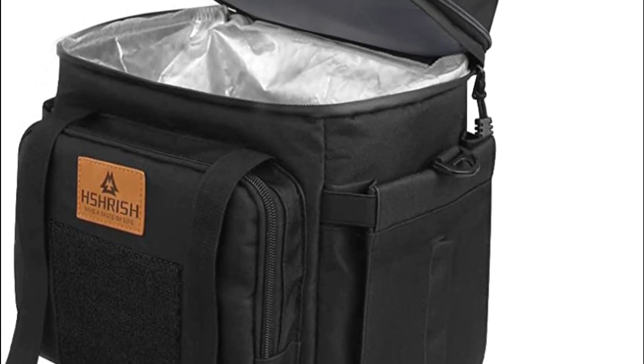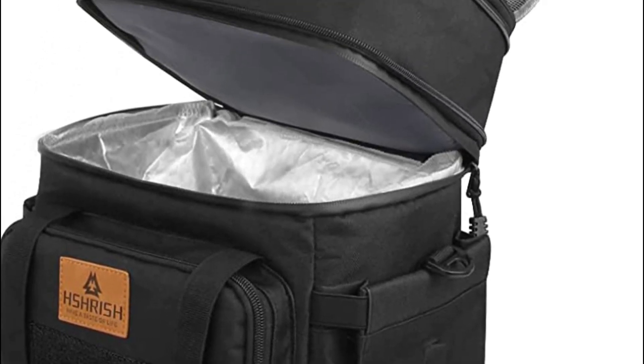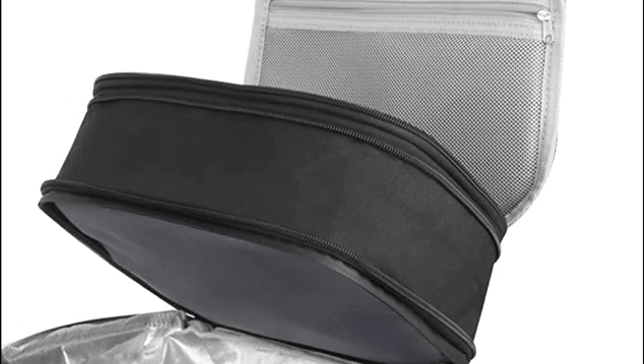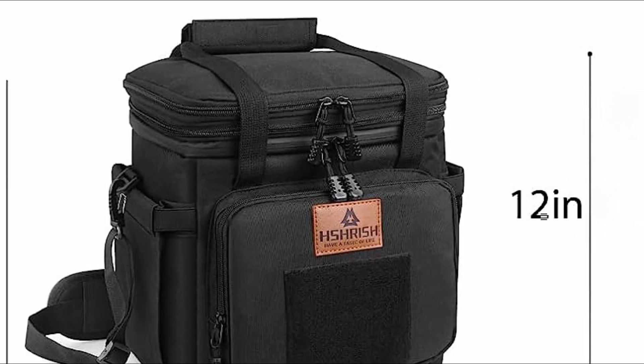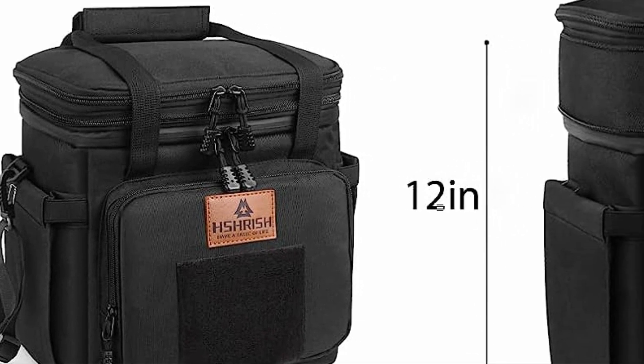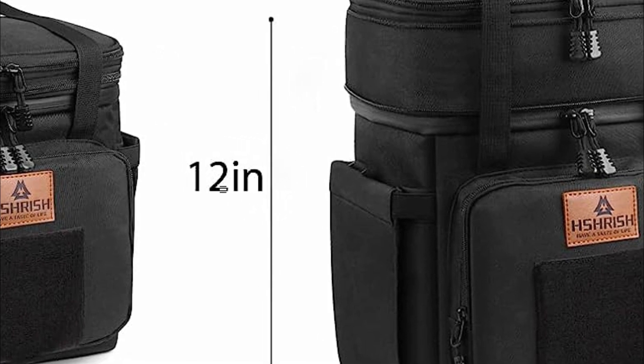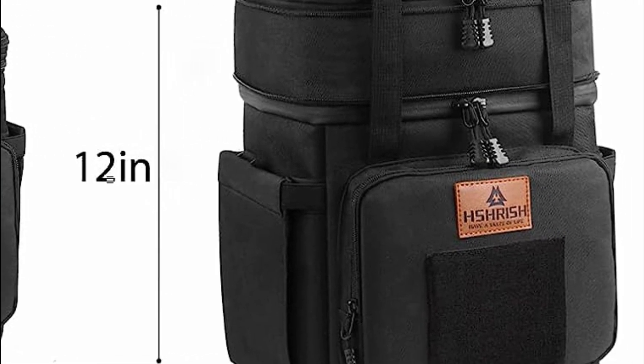The term meal prep bags typically refers to specialized bags or containers designed to store and transport pre-prepared meals and snacks. These bags are commonly used by individuals who engage in meal prepping, which is the practice of preparing meals in advance to save time, promote healthy eating habits, and support specific dietary goals.